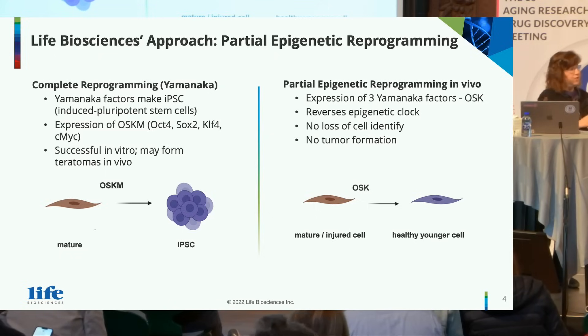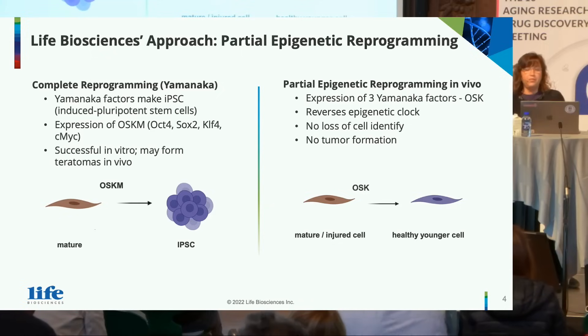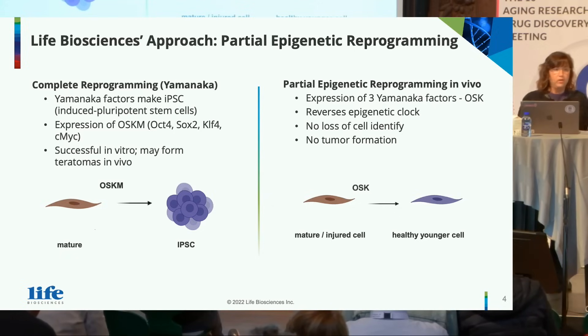While successful in vitro, it has also been shown that in vivo you may cause some teratomas. So what Life's Bioscience has been focusing on is partial epigenetic reprogramming, using expression of three Yamanaka factors — OSK: OCT4, SOX2, KLF4. We've removed c-MYC, which has oncogenic properties, and we've been able to demonstrate that you can reverse the epigenetic clock with no loss of cell identity and no tumor formation. These are really important improvements over OSKM by just using OSK.